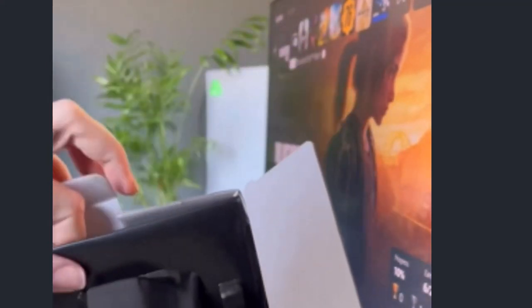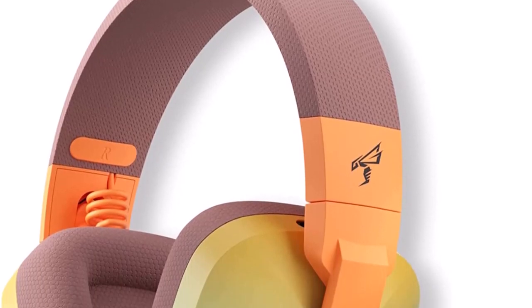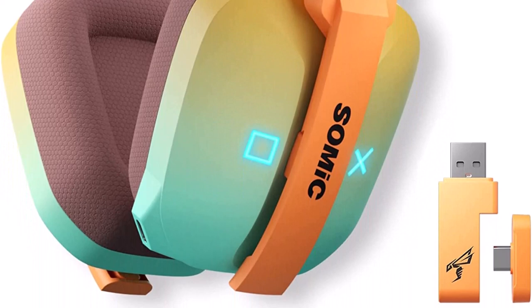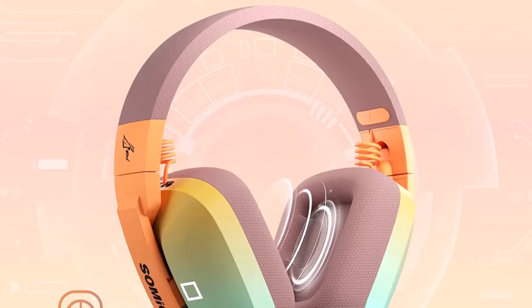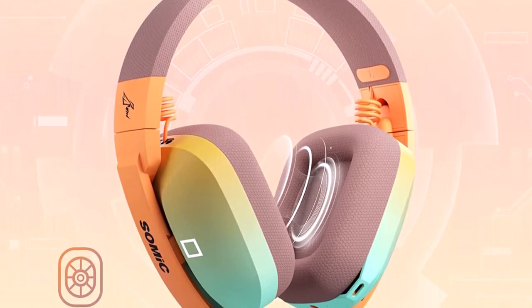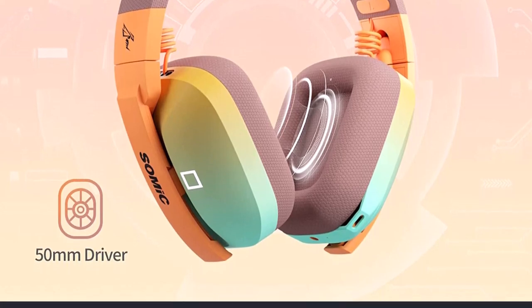Number 4. Triple-mode gaming headset including advanced Bluetooth 5.2 connectivity, low-latency 2.4GHz wireless connectivity, and 3.5mm wired connectivity. The G810 wireless gaming headset supports PC, PS4, PS5, Switch, laptop, tablet, iPad, and mobile phone. Xbox only works in wired mode. It comes with a 2.4GHz dongle with USB-A and Type-C, delivering real-time transmission like a wired headset with ultra-low latency, so you won't feel any lag while playing games or chatting with teammates.